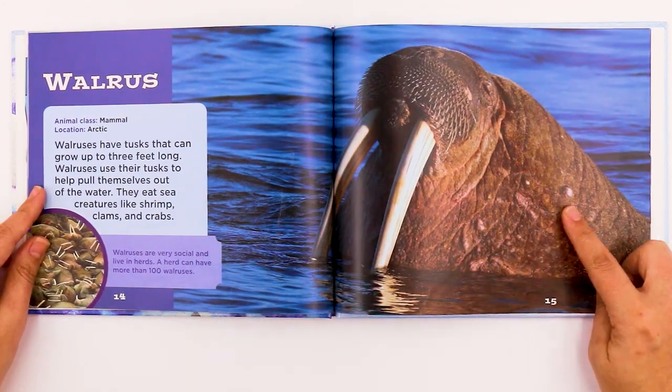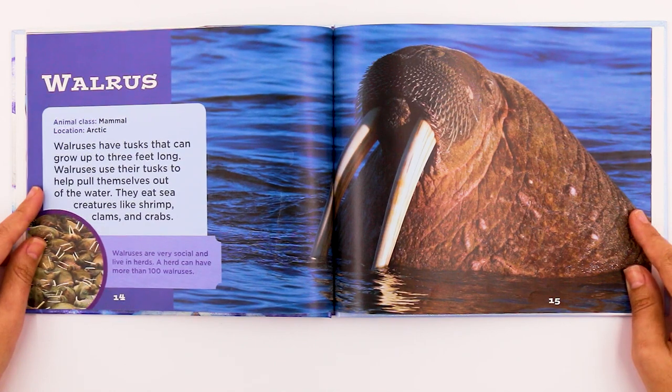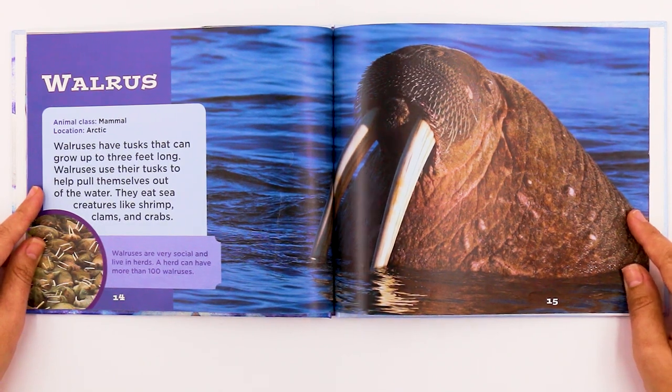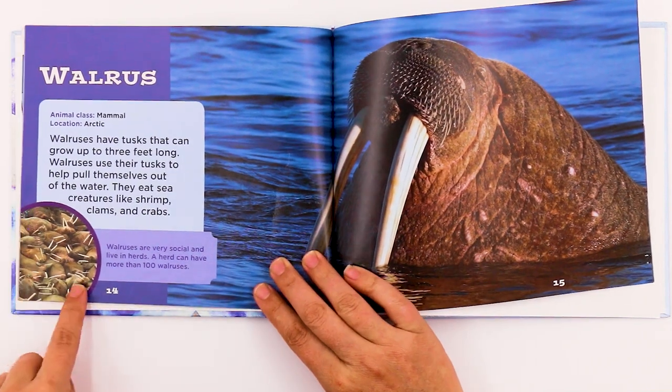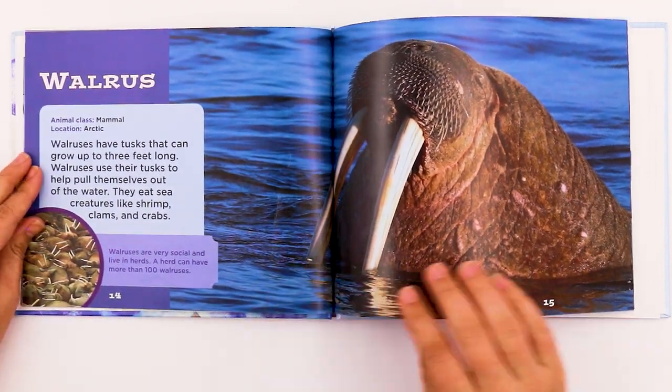This is a walrus. It's a mammal and also lives in the Arctic. Walruses have tusks that can grow up to three feet long. They use their tusks to help pull themselves out of the water. They eat sea creatures like shrimp, clams, and crabs. Walruses are very social and live in herds — a herd can have more than a hundred walruses. Look, they're all resting together in a group.